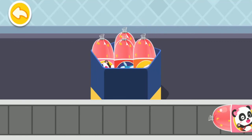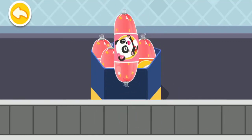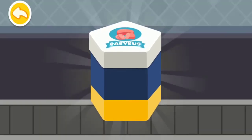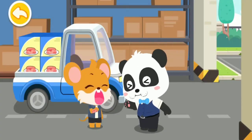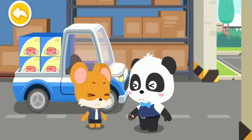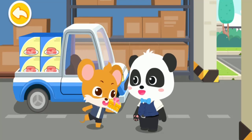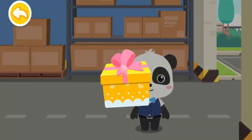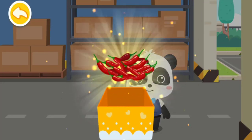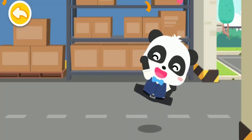Good stuff! Now, the snack is ready for eating! This is for you. Thank you! Goodbye! Wow, new ingredients! Now we can make even more tasty snacks!